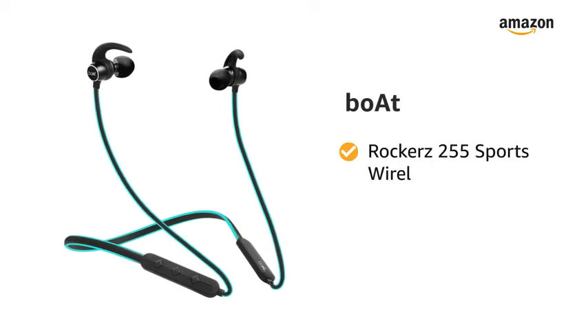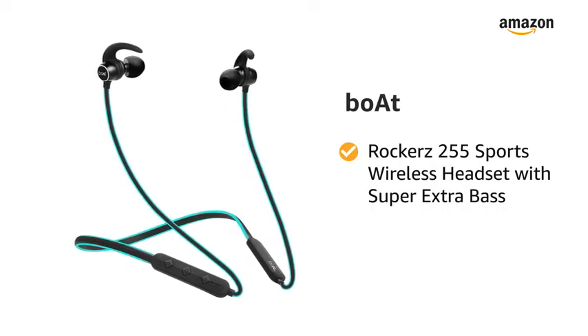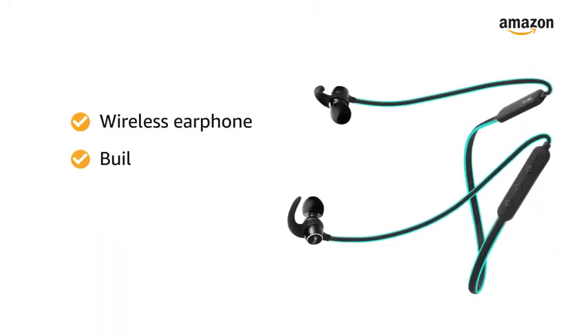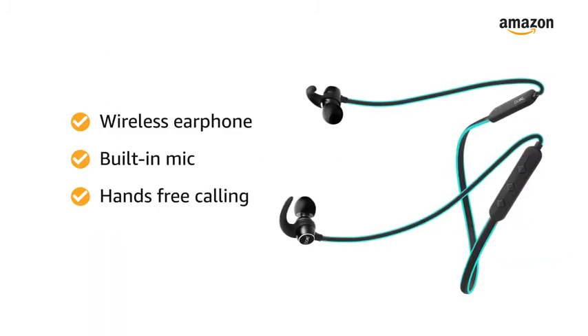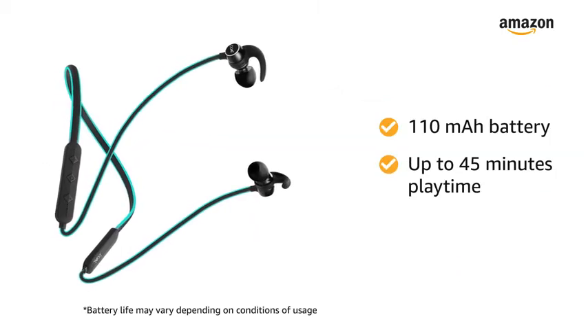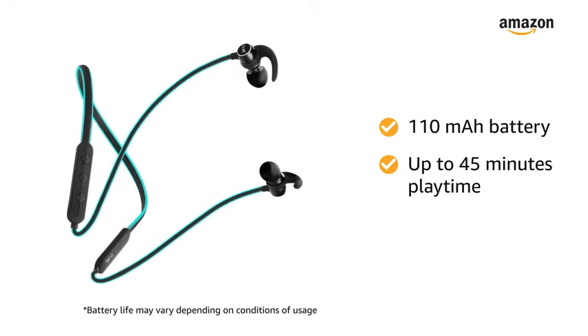Presenting Boat Rocker's 255 Sports Wireless Headset with Super Extra Bass. These wireless earphones come with a built-in mic for a hands-free calling experience, even while on the go. With a 10mAh battery, enjoy up to 45 minutes of playtime per 10 minutes of charging.